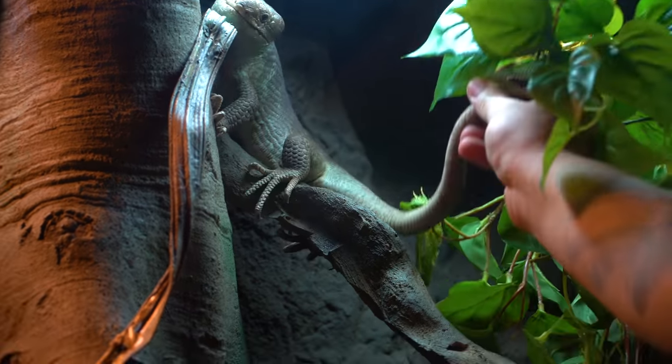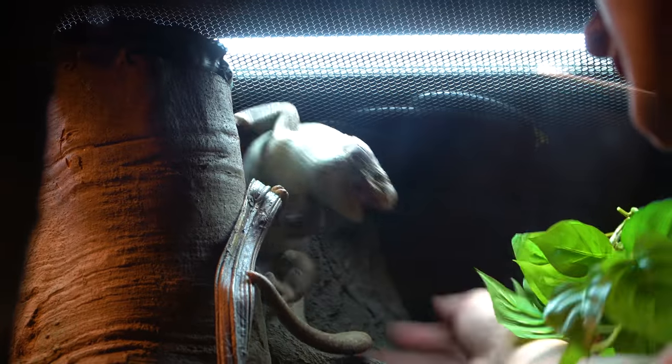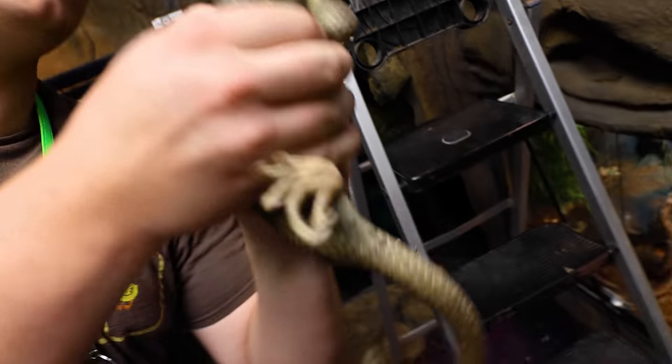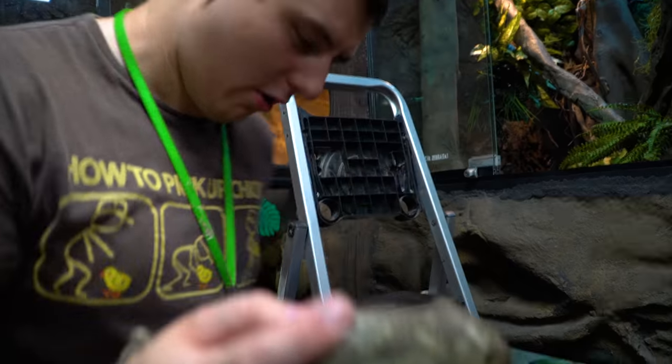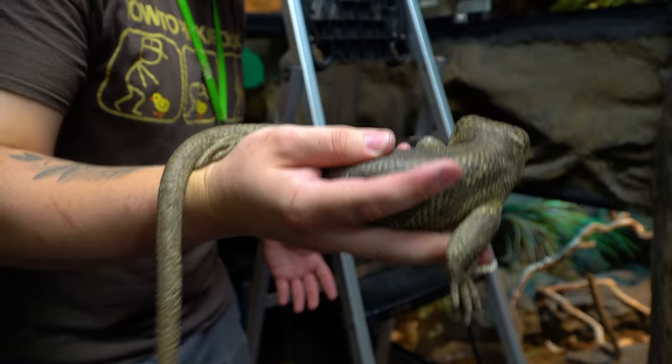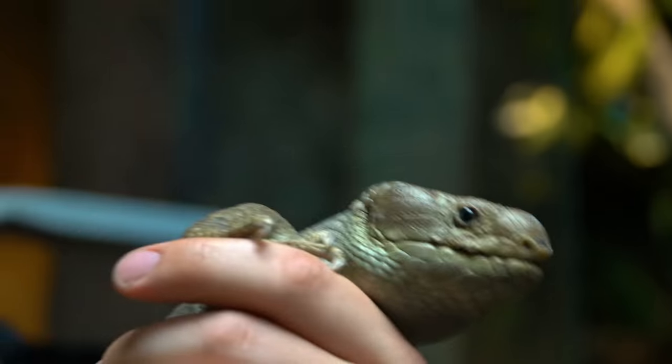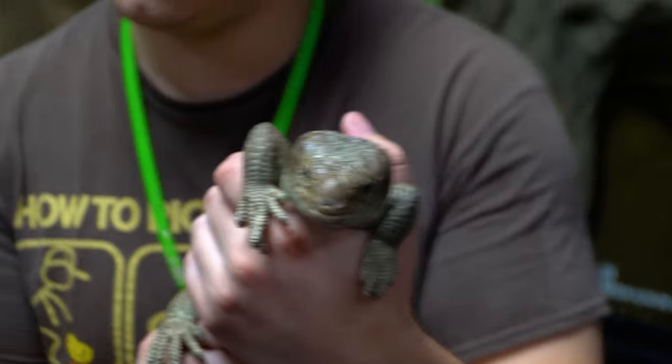These are our monkey tail skinks, or Solomon Island skinks, and they're generally very slow moving animals unless they want to do something. I believe this is the male - I don't know where the female is, but he's very protective of her as well. So when we try to go in the cage and clean or get food bowls or something like that, he's generally the first one to come find out what we're doing. As Mr. Brown keeps saying, hopefully we get some babies from these guys. They only produce like one a year and we still haven't had a baby yet, so hopefully sooner than later.